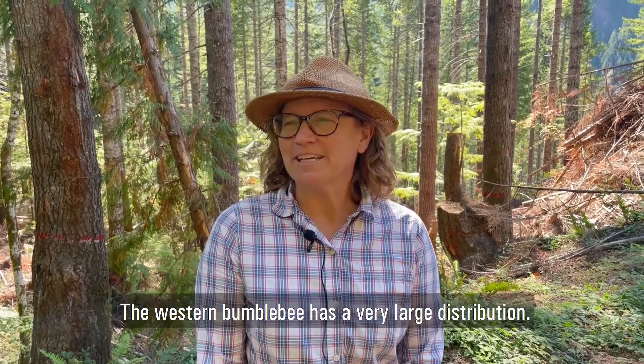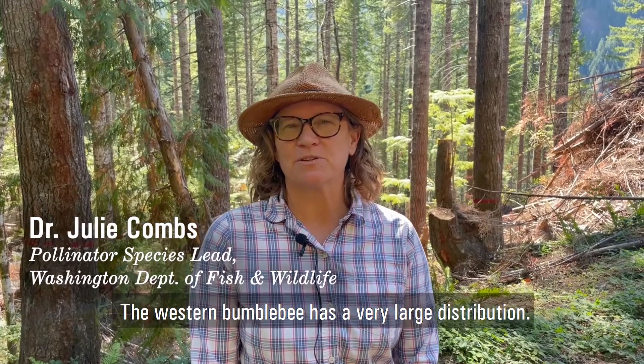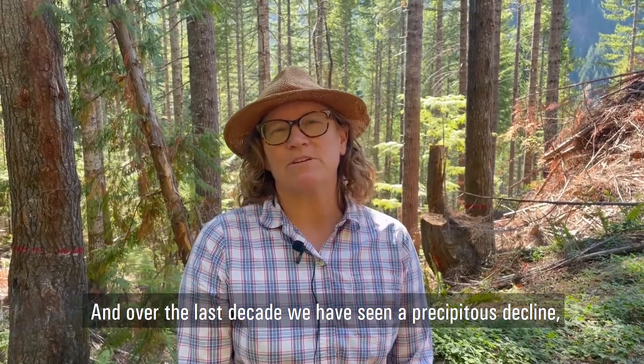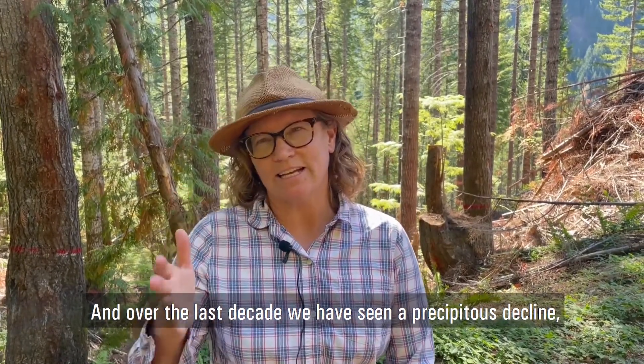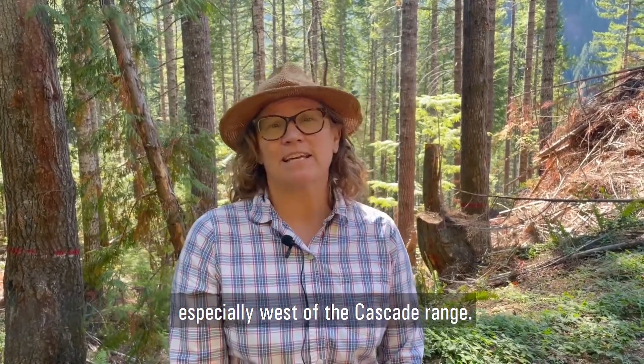So the western bumblebee has a very large distribution. It covers the whole western United States. And over the last decade we've seen a precipitous decline, especially west of the Cascade Range.